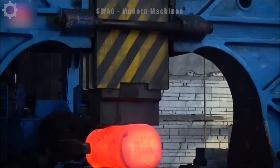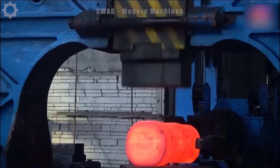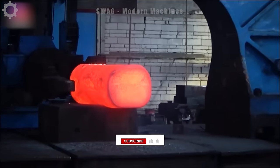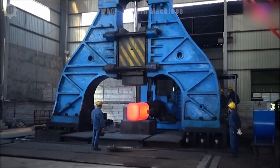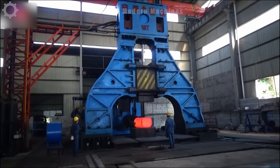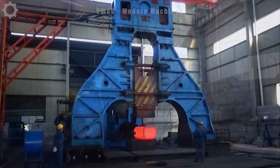The hydraulic open die forging process for valve body manufacturing is a marvel of engineering, blending traditional craftsmanship with modern technology. This method employs precision hydraulic presses and meticulously crafted open dies to shape metal into intricate valve bodies. With the force of hydraulic hammers reaching up to 10,000 tons, the process ensures unparalleled structural integrity and resilience in the final product.